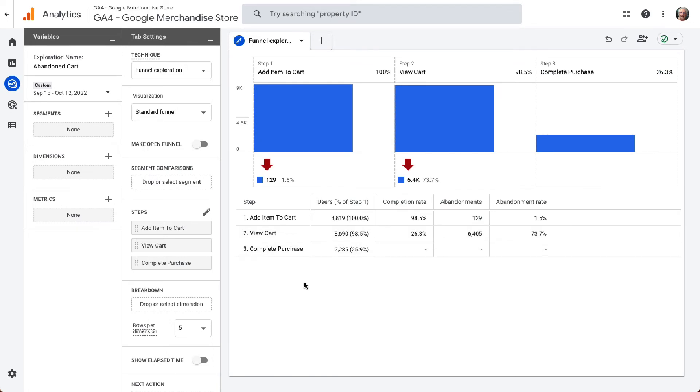Now you're going to see the steps that customers took. In the last column, you'll see the percentage of visitors who didn't move on to complete the next step — the percentage who added items to their cart and then left before viewing the cart, and the percentage who looked at their shopping cart but did not purchase. Using that data, you can experiment with the checkout process and payment options.